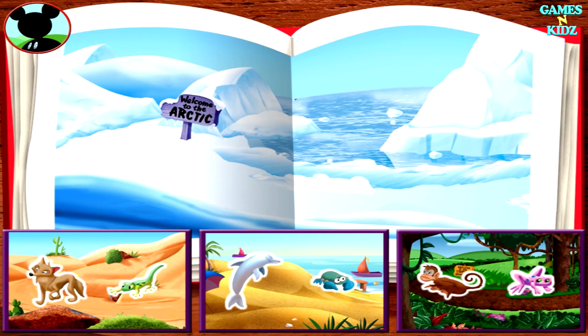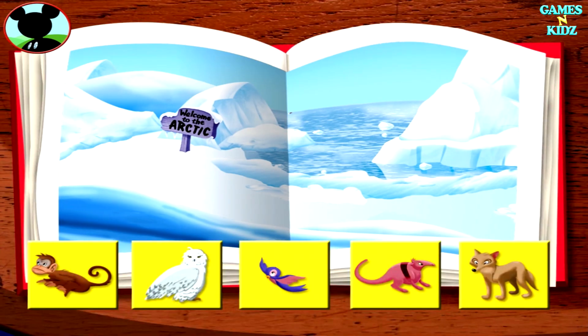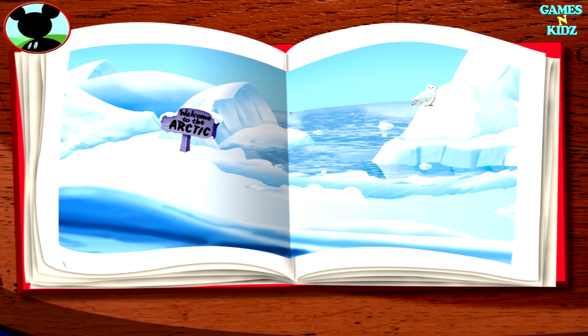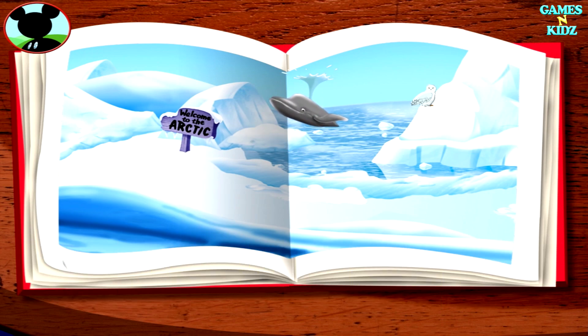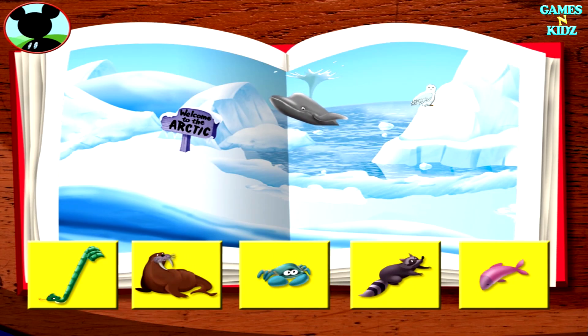The lizard lives in the desert. Great job! Now that's more like it! Uh-oh! Now there aren't any animals left in this picture. I guess we'll just have to fix that. This is the Arctic. Would you help Mickey find which animals live here? The snowy owl lives in the Arctic. Wow! Which other animal lives here?